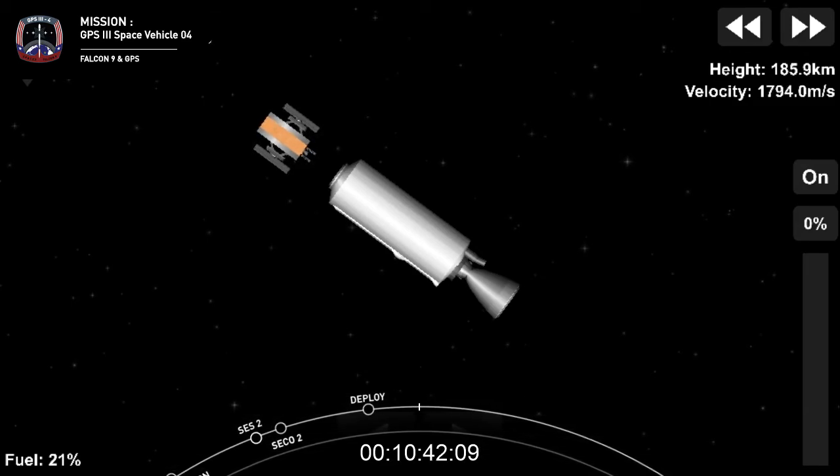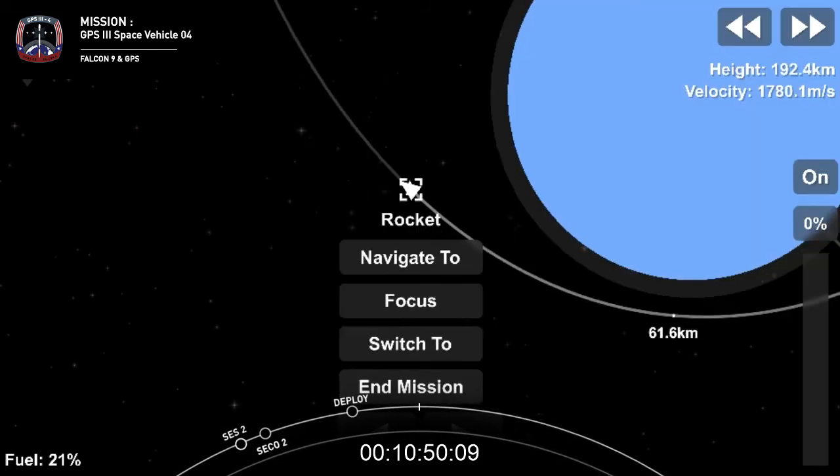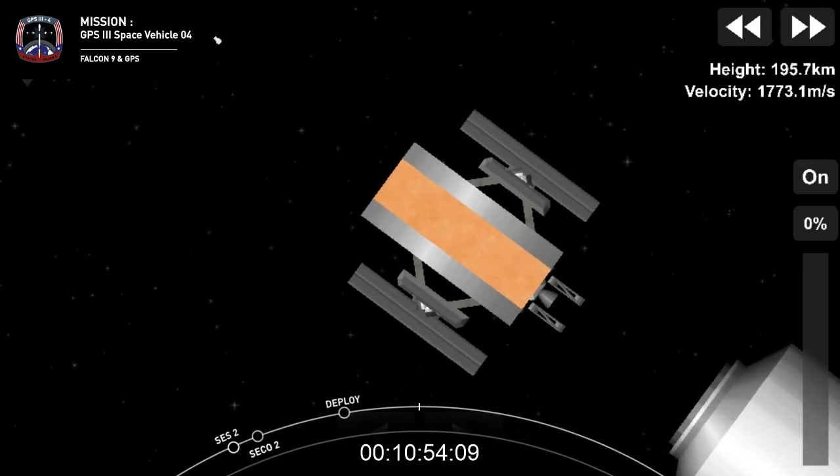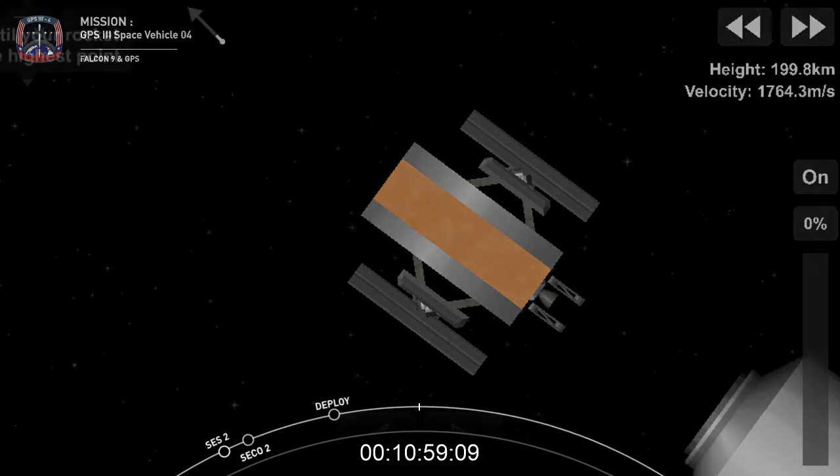We'd like to thank the U.S. Space Force for entrusting us with today's GPS-3 Space Vehicle 4 mission, and we look forward to the additional GPS missions we will be supporting in the future. Special thanks this evening to the 45th Space Wing for range support. Thanks for joining us and have a good weekend.